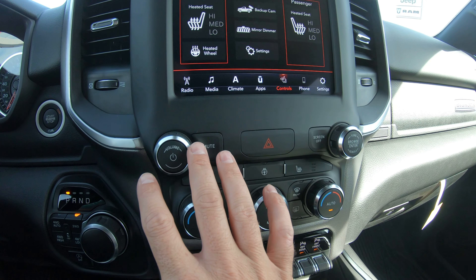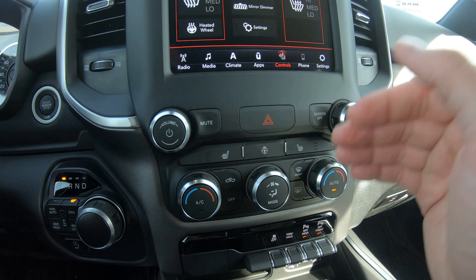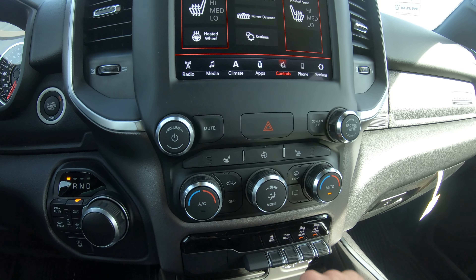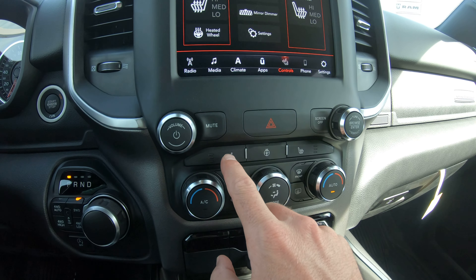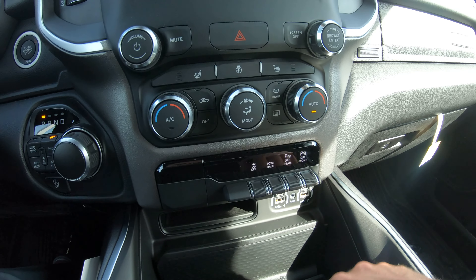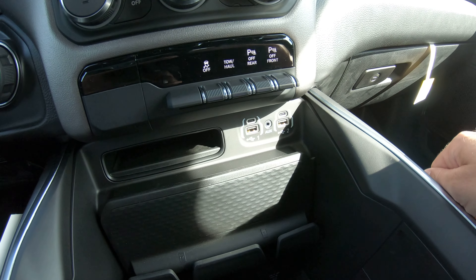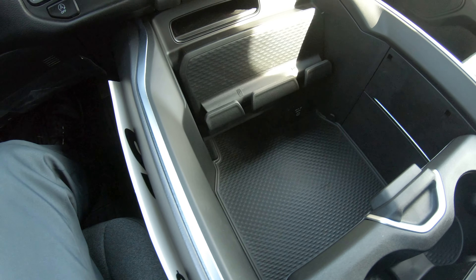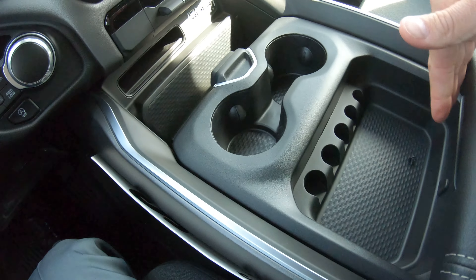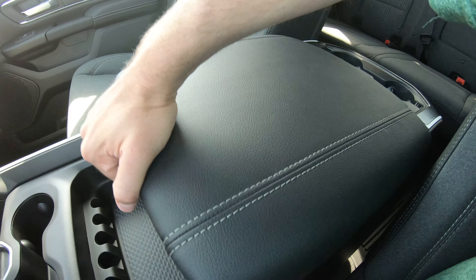Under the radio you have knobs to manually adjust volume, and also knobs below to manually adjust climate control, so you don't have to use the touchscreen. Dual climate controls are on the sides, fan speeds in the center, heated seat buttons for driver and passenger above that, and heated steering wheel control in the center. There's also a tow haul button, front and rear parking assist that can be toggled on or off, USB and auxiliary ports, and a very spacious storage compartment with two cell phone holders and multiple smaller compartments including one with a USB port.